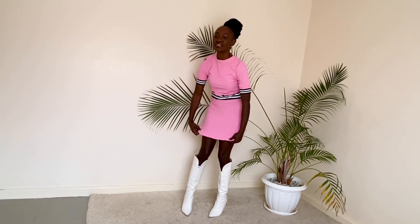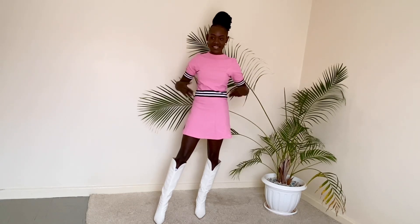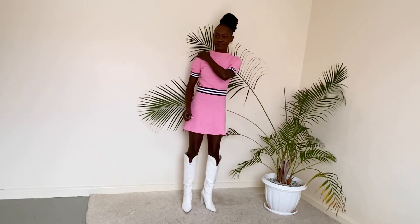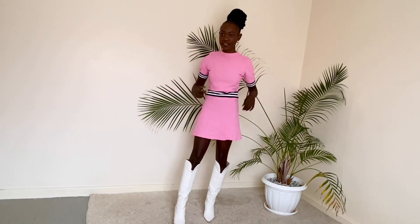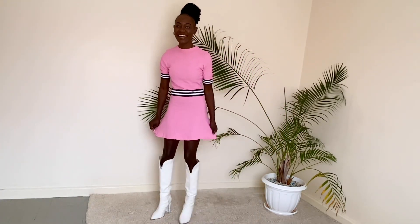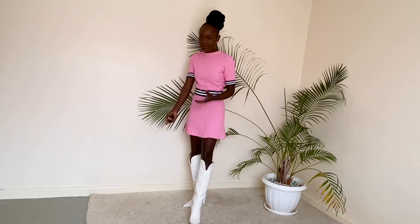Oh, this is the next dress — oh my God, this is so cute! The fun part: when I bought this dress, I had an idea in mind. I wanted to make it like a two-piece set — a top and a skirt. But when I'm putting it on, I'm just like, this looks good just like this. This is a 10 as well, a 10 from me, I like it.